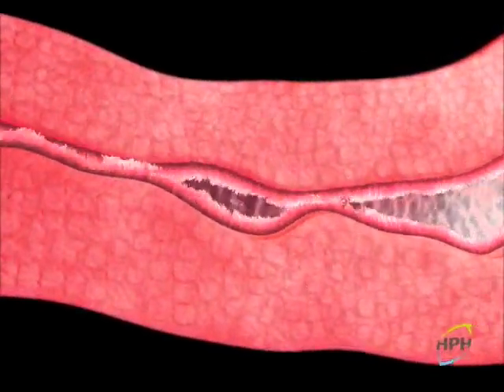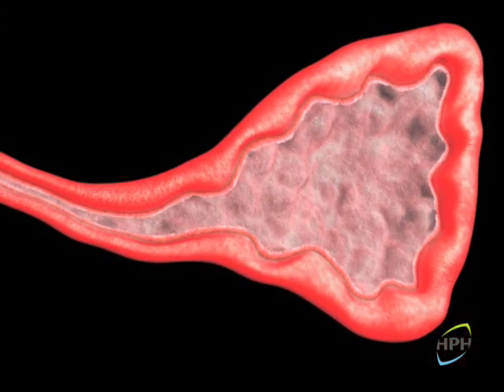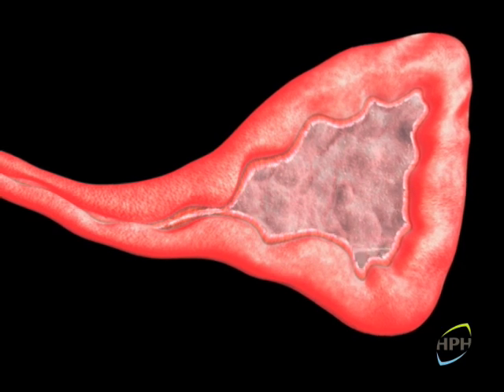If we look at these inflamed sinuses and the respiratory mucosa, we will see that the body's main defence system in such situations, the mucociliary system, is unable to move the mucus outwards. The mucosa becomes increasingly edematous and the inflammation gradually blocks mucus outflow.